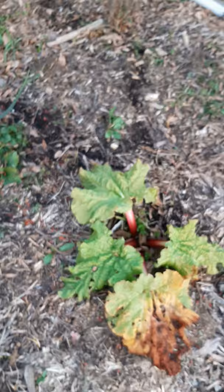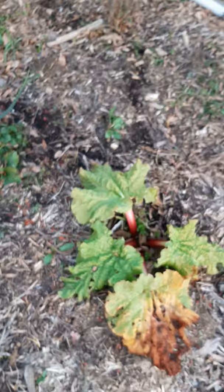Really proud of the brussels sprouts once I remembered what they were! My rhubarb is coming back up as well.